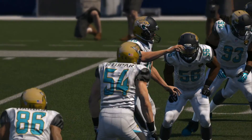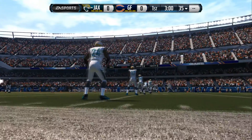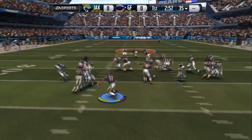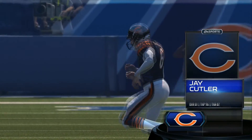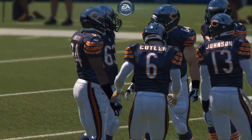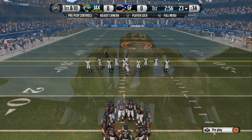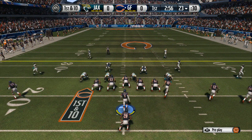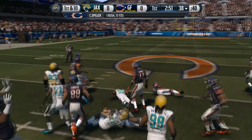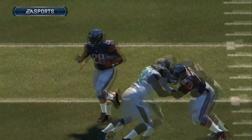Ready to kick it away to start today's game. That's a nice, powerful statement as they establish the run at the beginning of this game.